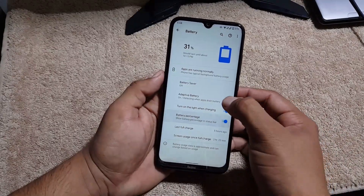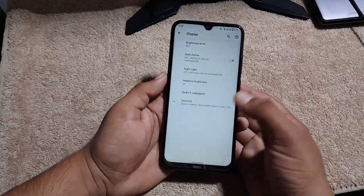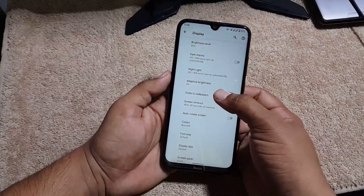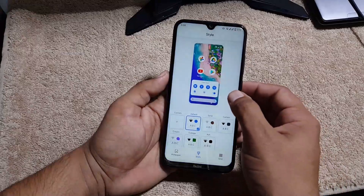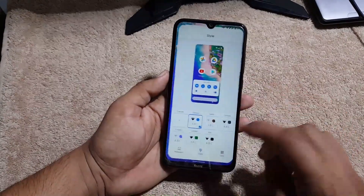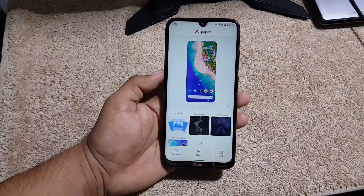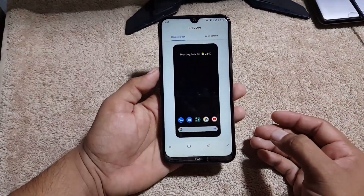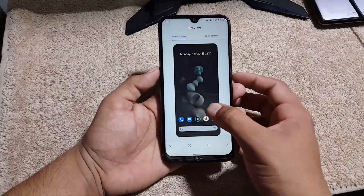From the battery section you can enable or disable the battery percentage in the status bar. Then we have the display section, where you can enable or disable dark theme and night light. You can also access styles, wallpapers, and tiles — and in styles and wallpapers we have some beautiful live wallpapers pre-installed from the Pixel 5.